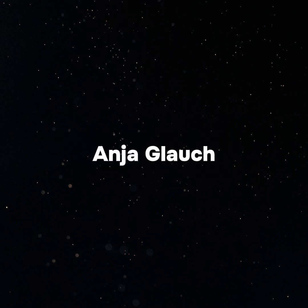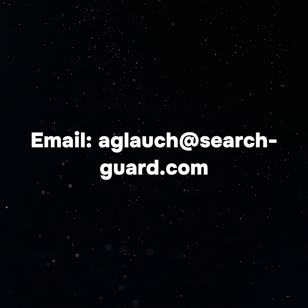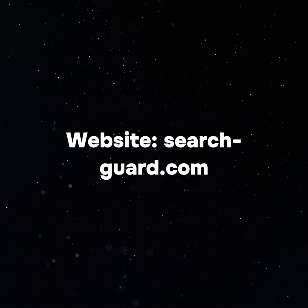For media inquiries, please contact Anya Glorsch, Chief Marketing Officer, SearchGuard. Email: aglausih@search-guard.com. Website: search-guard.com.